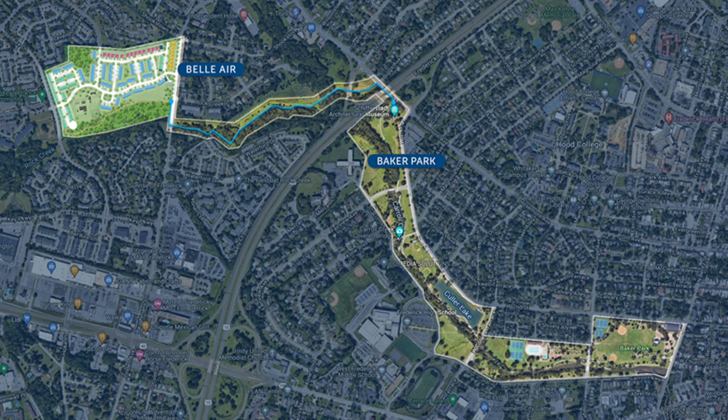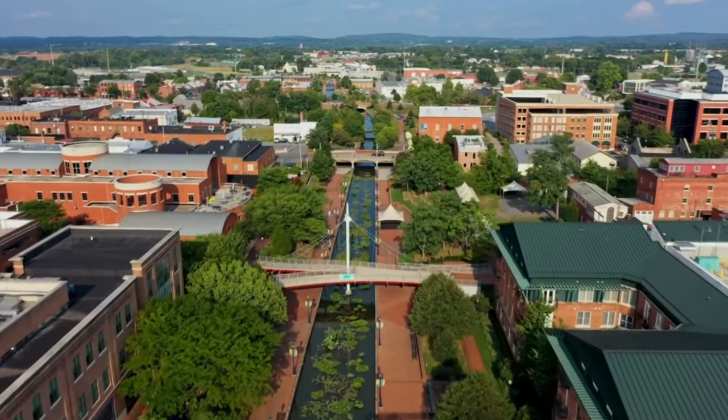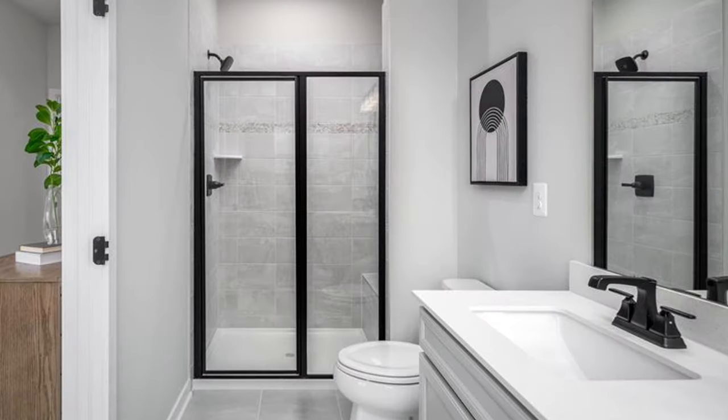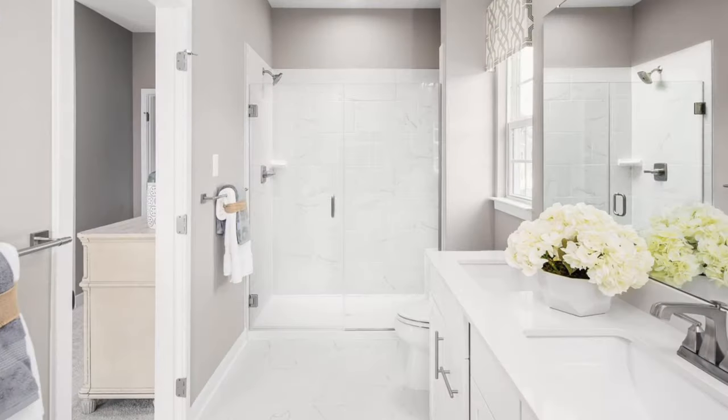The sixth community is Bel Air, also by Ryan Homes, but in a totally different type of location — right outside of downtown Frederick, just west of Baker Park. It will have connected walking and biking trails right to downtown. While it has no dedicated amenities, being close to downtown means you have Baker Park, Carroll Creek, and local restaurants just minutes away. They're building two floor plans: the Strauss, a 20 foot wide townhouse with three beds, two and a half baths, and a two-car garage; and the Schubert, a 22 foot wide plan with the same bed/bath count but significantly more square footage.